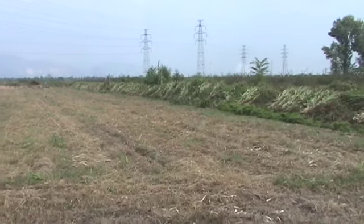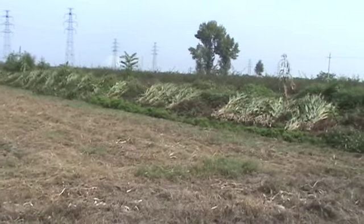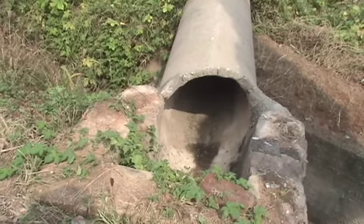Here on the side of this field they've piled all of the stalks. I get the feeling they have a use for those yet, which is why they don't let them get ground under. This looks like it's part of an irrigation system.